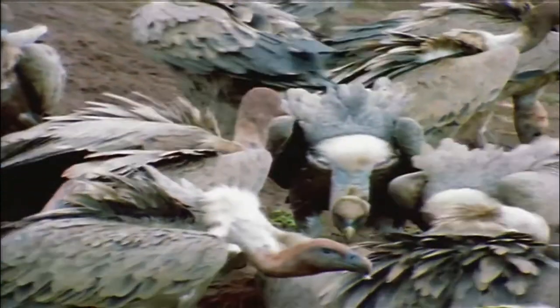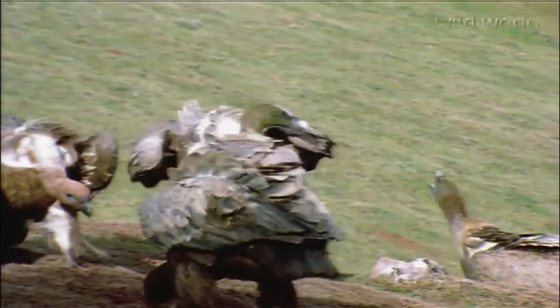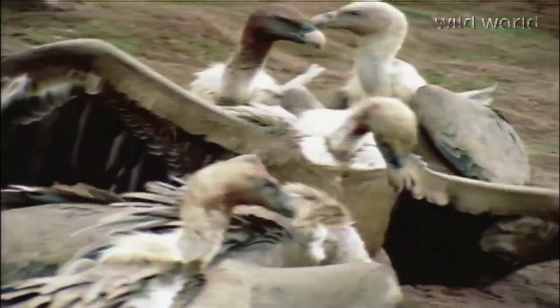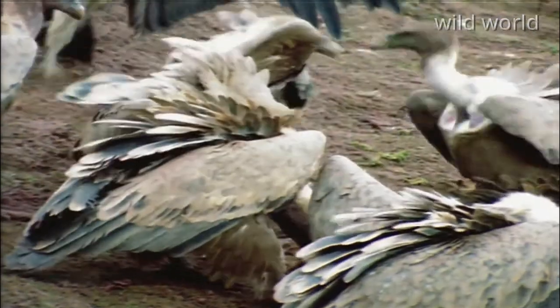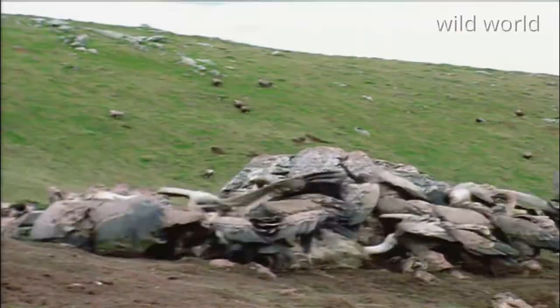Maybe on the ground he does walk a little bit like the hunchback of Notre Dame. But once he's in the air, he is unbeatable. He uses warm, rising thermal air currents to glide very high with all his pals. The second one of them sees prey, they all dive.